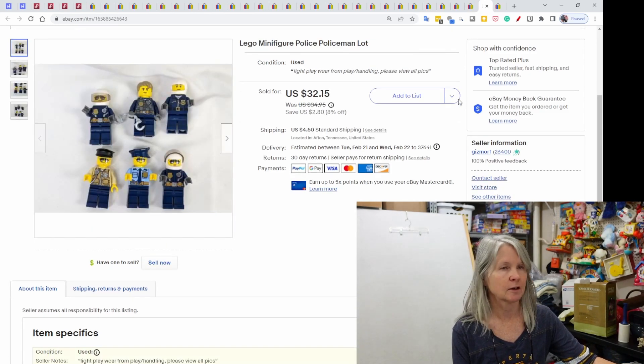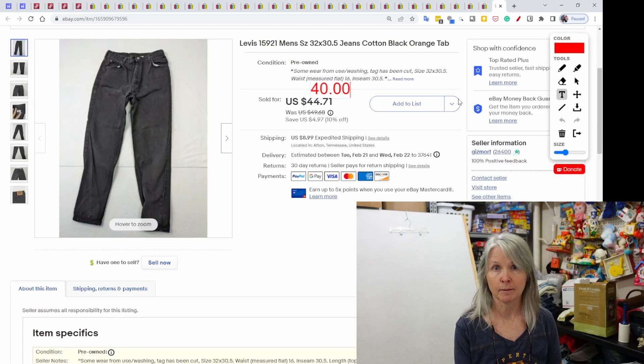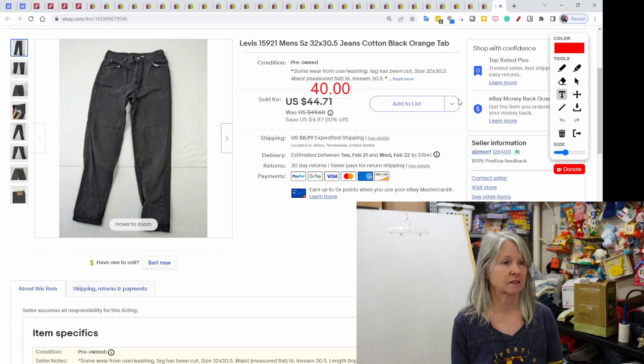Lego minifigures — I think almost every one of my What's Sold videos, I'm still selling these and I have quite a bit left. These six figures — they were like policemen — sold for $32.15. And then my best sell on eBay: a pair of jeans. These are Levi's 15921 jeans; they were black and they had the orange tab. They sold for $40 best offer.